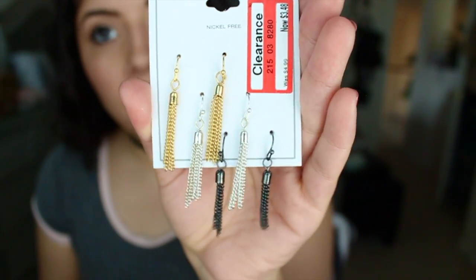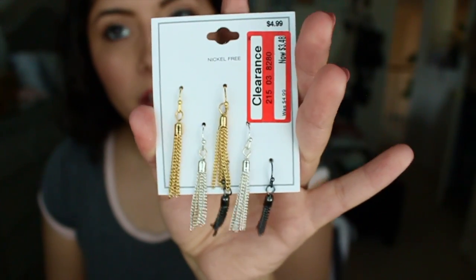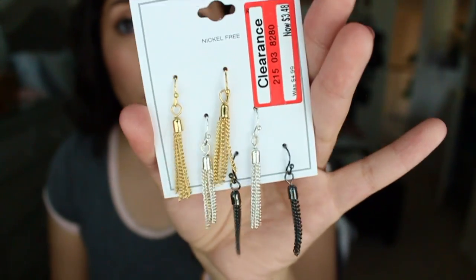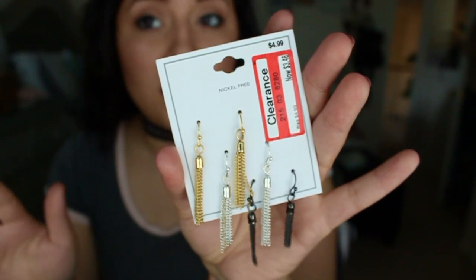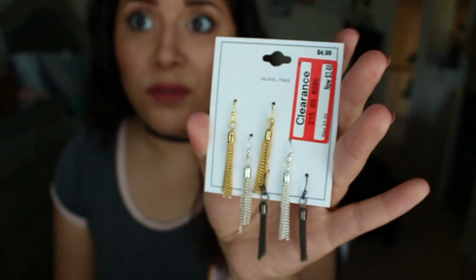That's pretty much all the makeup I've bought since I haven't done a proper haul video. So the next things are jewelry. I got these recently at Target — they are these dangly earrings. I love them. They were on clearance; the original price is $5 and they were marked down to $3.48. They were just three packs for $3.50.